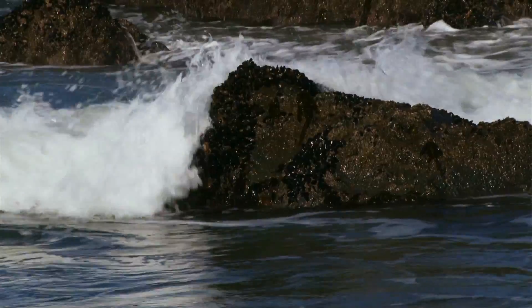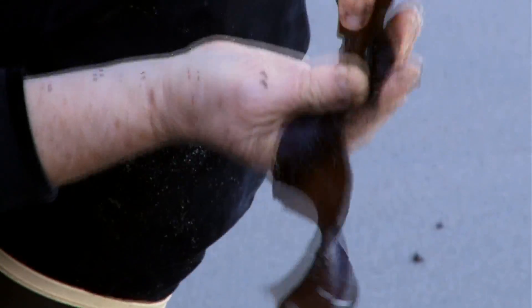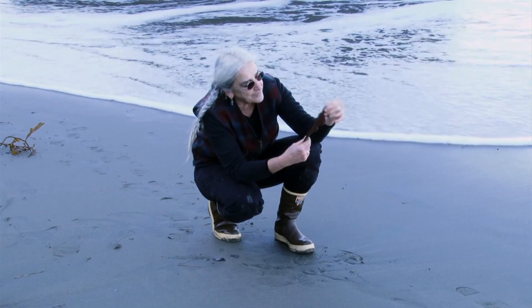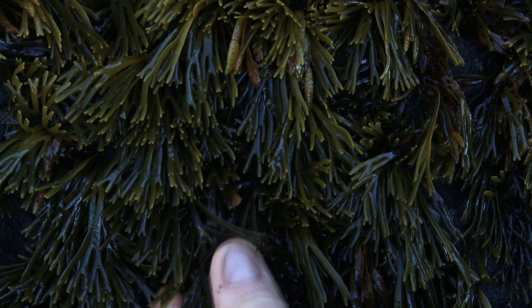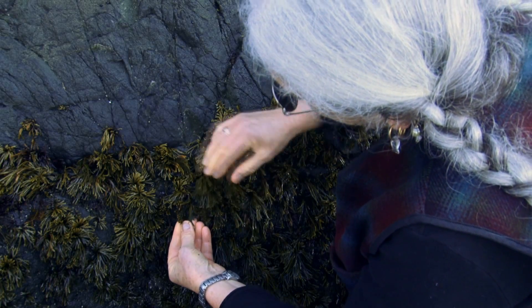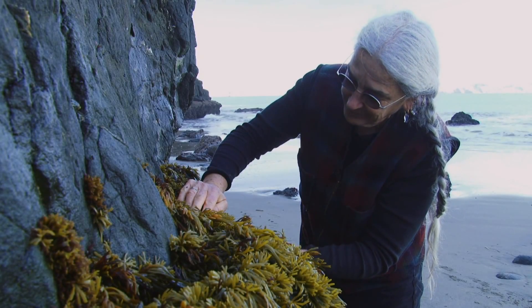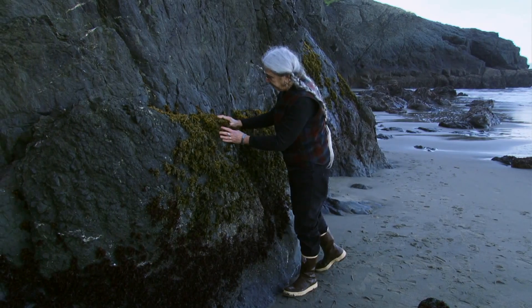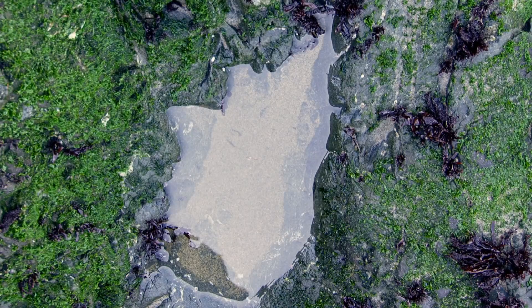Here at China Beach you can see the intertidal zone. Creatures here are half the time out of the water, half the time in the water. They have special adaptations for this. They have compounds in their cell walls that help them retain water when they're in the air. Also notice how they're aggregated in groups — these groups help them retain water. So this is one of the ways they can live in an extreme environment and feel like they're in the water all the time.